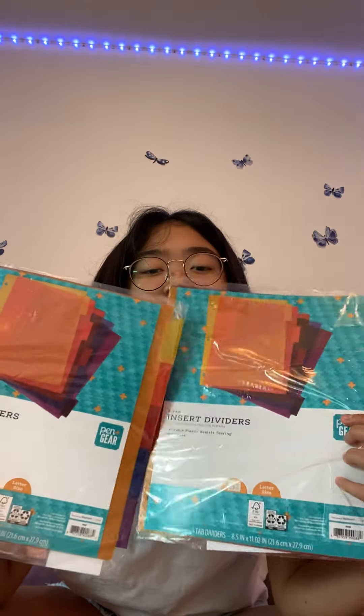Now we're down to the last stuff. I got these binder dividers to organize stuff for each class. I got two packs for a dollar total — 50 cents each.